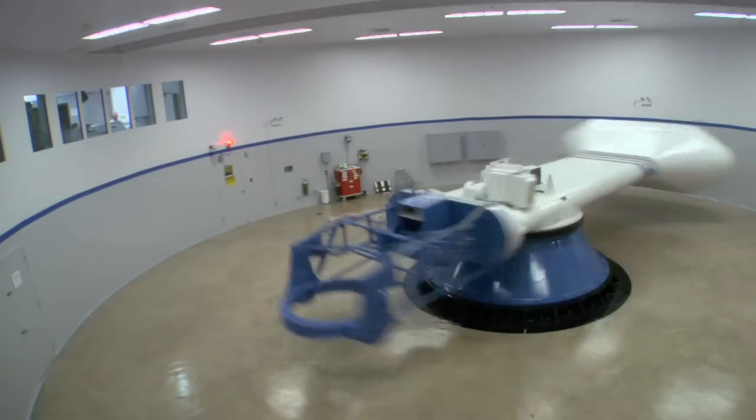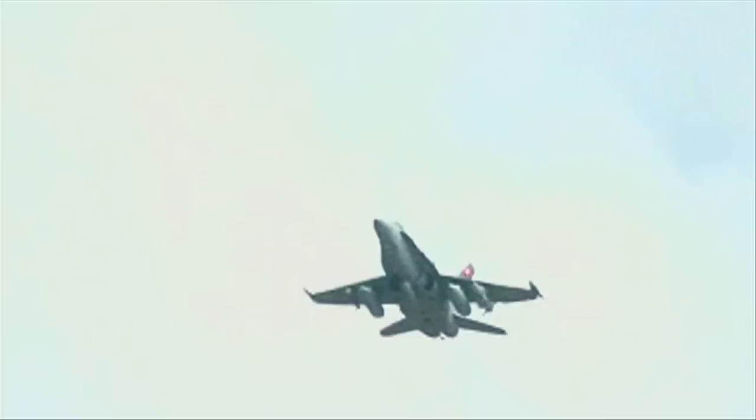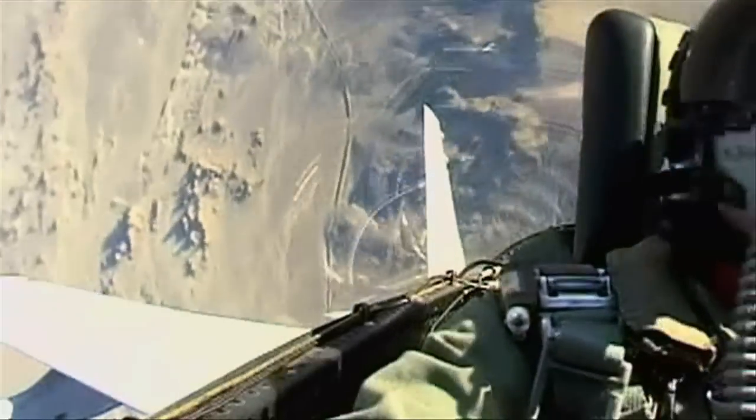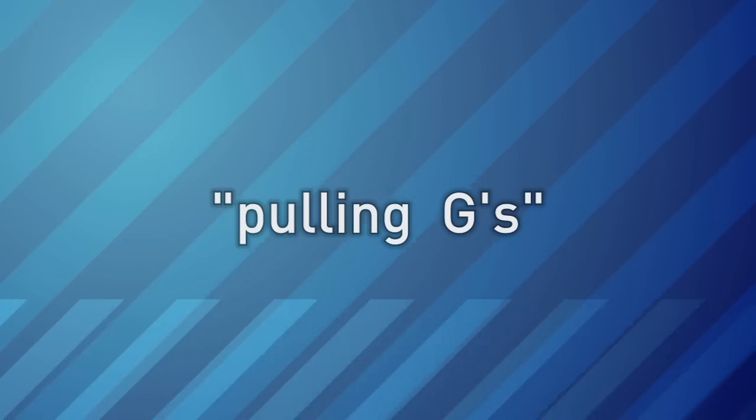We're at Brook City Base, and this is the centrifuge. This is what we use to train our pilots on G-forces. G-forces are pretty much — if you've ever ridden a roller coaster, you kind of get that feeling your stomach's about to come out of your mouth. That's kind of what G-forces are. G-forces are forces caused by acceleration, and pilots experience them during sharp turns. The tighter and faster the turn, the greater the G-force. They call it pulling Gs.